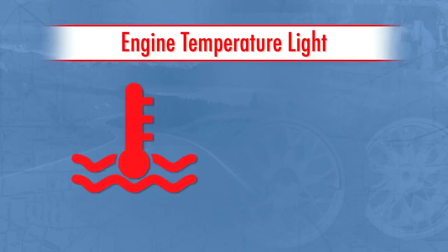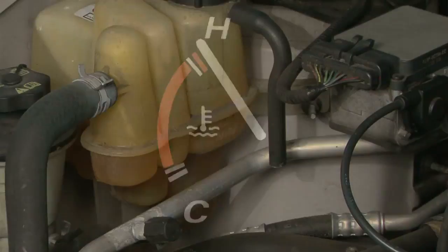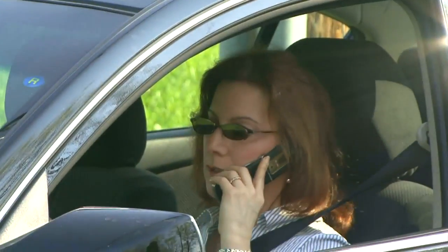The engine temperature light is usually a thermometer symbol or the word temp. It comes on when the engine temperature exceeds the safe maximum. Unless the temperature is quickly brought under control, major damage may occur. If there are any signs of a cooling system leak, find a safe place to pull off the road, shut off the engine, and call for assistance.